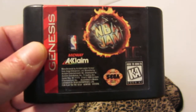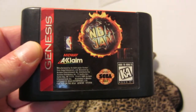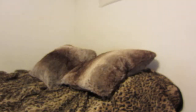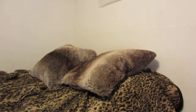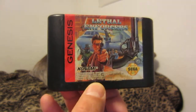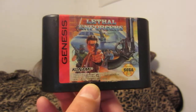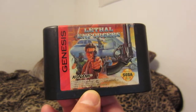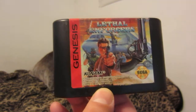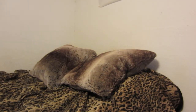NBA Jam Tournament Edition — this is the superior edition. The Super Nintendo edition is pretty good, but the music sounds better in the Genesis version. Lethal Enforcers — great shooting game. Originally it came with a light gun, and I do have that. I bought it separate from the game but have it nonetheless.